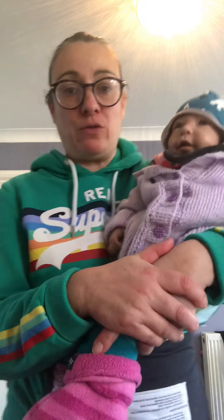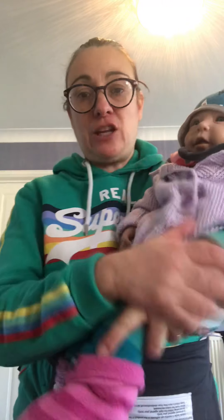Hi, good morning. A little video about clothing and what to put baby in. It's particularly cold this morning so I thought I'd just do this video. We get lots of questions about this.